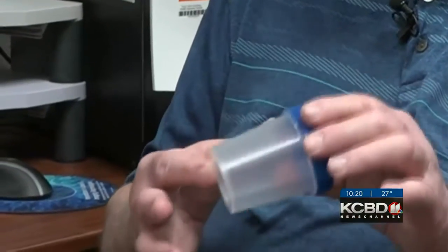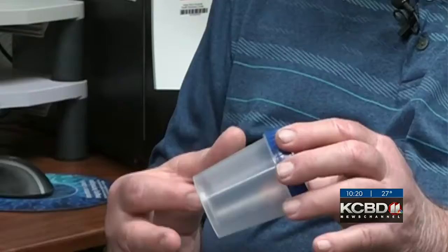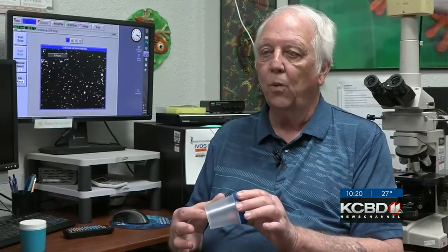At the Texas Tech Health Sciences Center, it was a simple question of why. Why do we collect semen samples the way we do? We still use the same technology we were using 30 years ago, which is a specimen cup that looks like this right here — one that is designed for urine and was never designed to hold a semen sample.